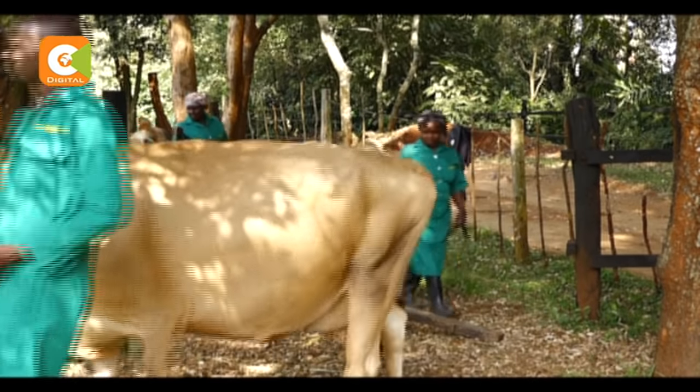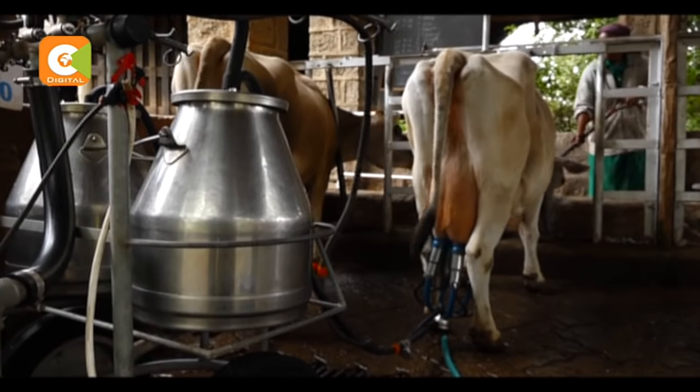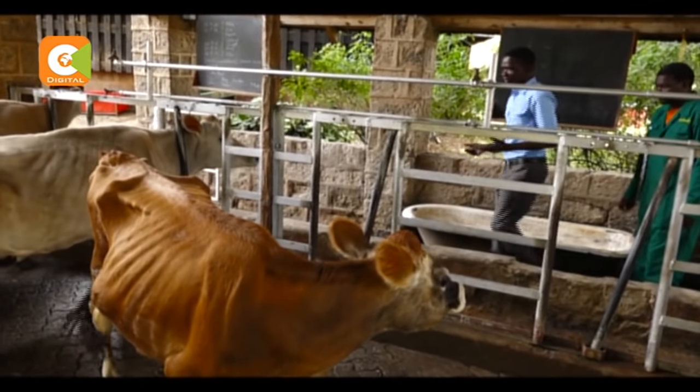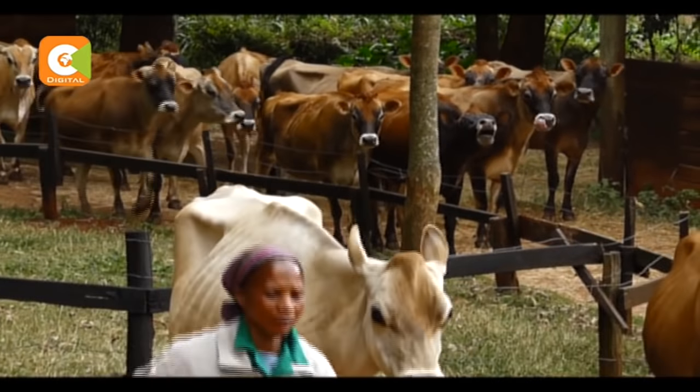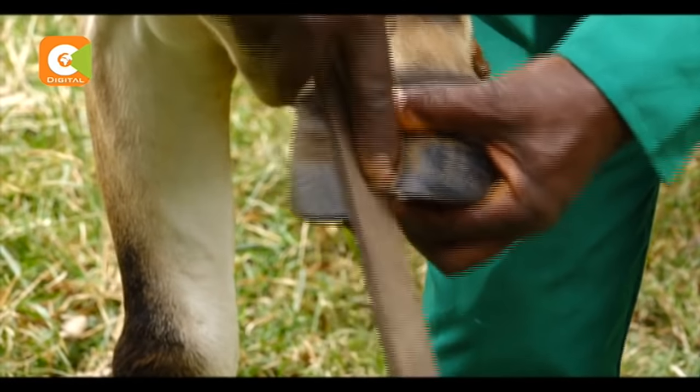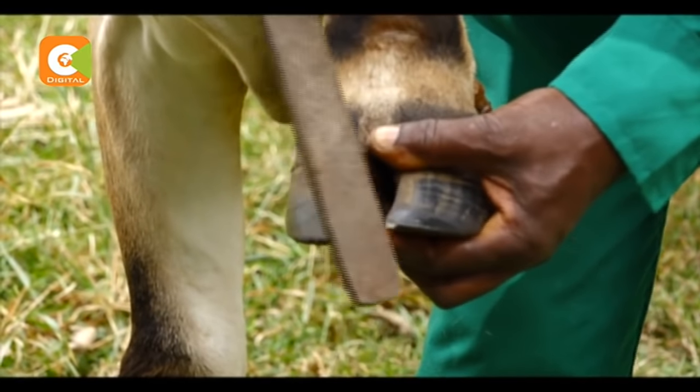The cow sheds here are cleaned twice a day to keep diseases such as mastitis at bay. Grooming of the cows is equally important to ensure proper mobility. In what may look like a pedicure of some sorts, Onyango trims and polishes the cow's hooves on a regular basis.